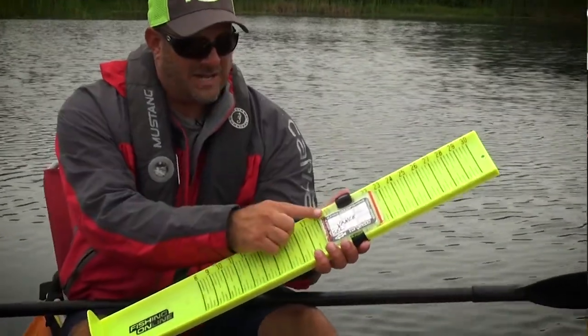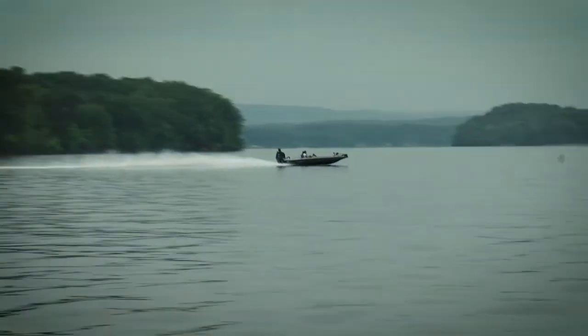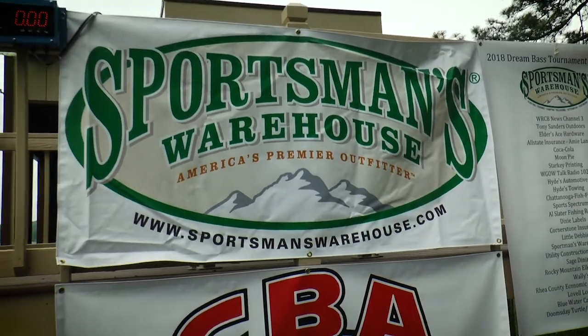Vance is back and he's going to take us fishing on his kayak in Florida. And up next, we head to Lake Chickamauga to celebrate the 12th annual Sportsman's Warehouse Fisherman's Dream Tournament. Stay with us.